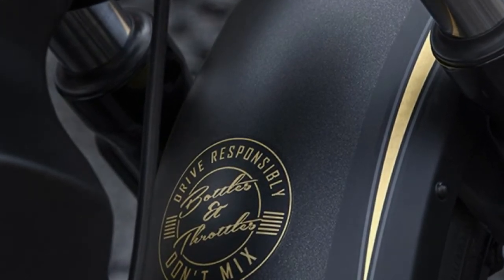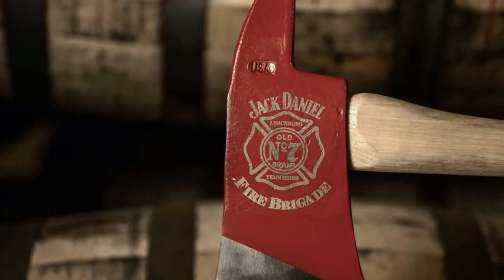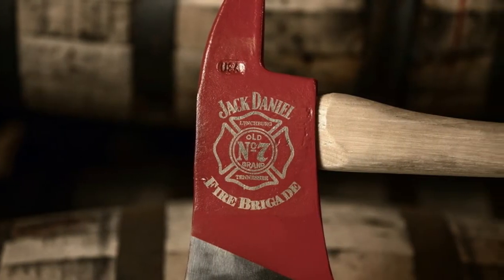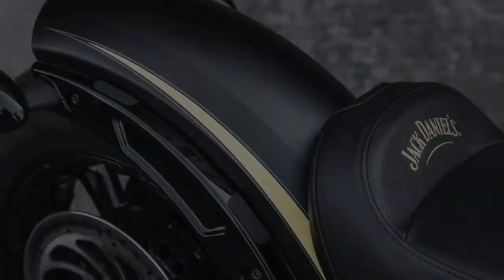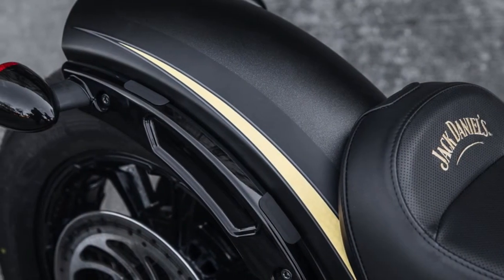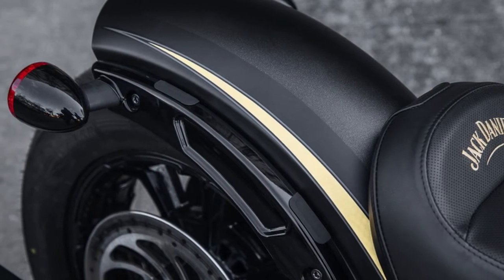Custom grips, pegs, and shift levers inspired by the Old No. 7 brand are also coated with 24-karat gold, as is a one-of-a-kind individually numbered bag from Montana Silversmiths.